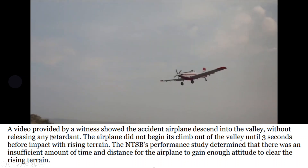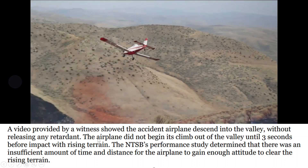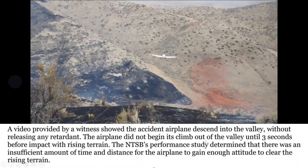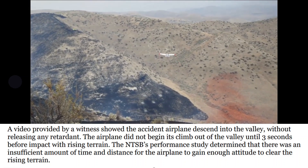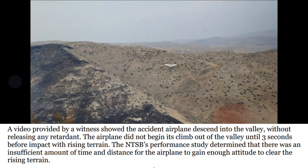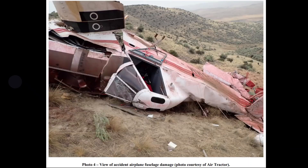Video provided by a witness showed the airplane descending into the valley without releasing any retardant. The airplane did not begin its climb out of the valley until three seconds before impact. The NTSB performance study determined there was an insufficient amount of time and distance for the aircraft to gain altitude and clear the rising terrain — and that is why it hit the mountainside.